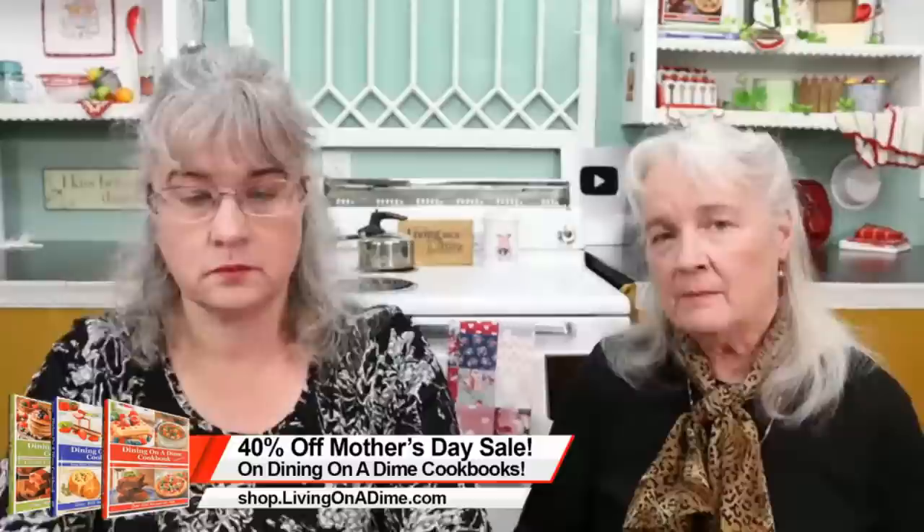Barbara asks: what size zucchini is best for zucchini boats, and what apples make the best homemade applesauce? Pretty much any apples make good applesauce — I've never used one that doesn't work. For zucchini boats, it just depends on how much you want to eat. For apples, if buying them I'd get Gala apples — they're really good for eating and cooking, taste great in pie, and cover everything.